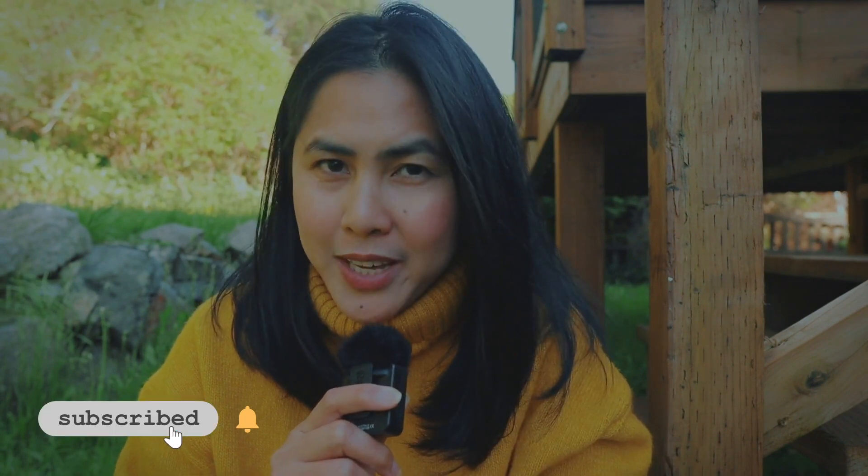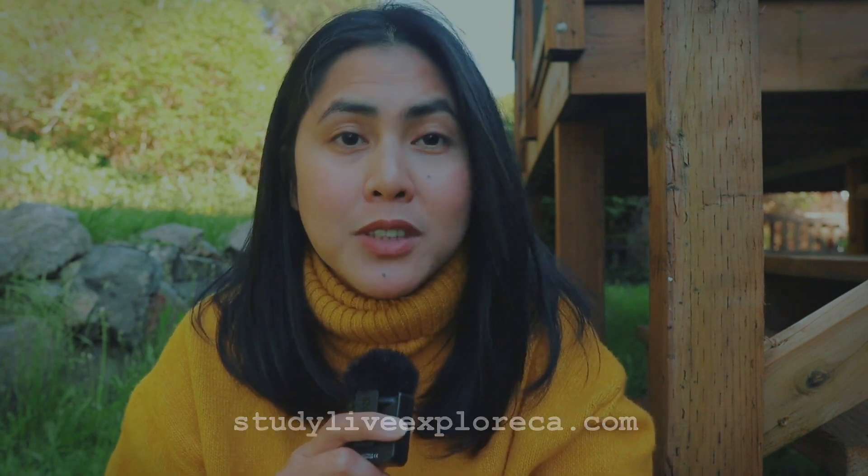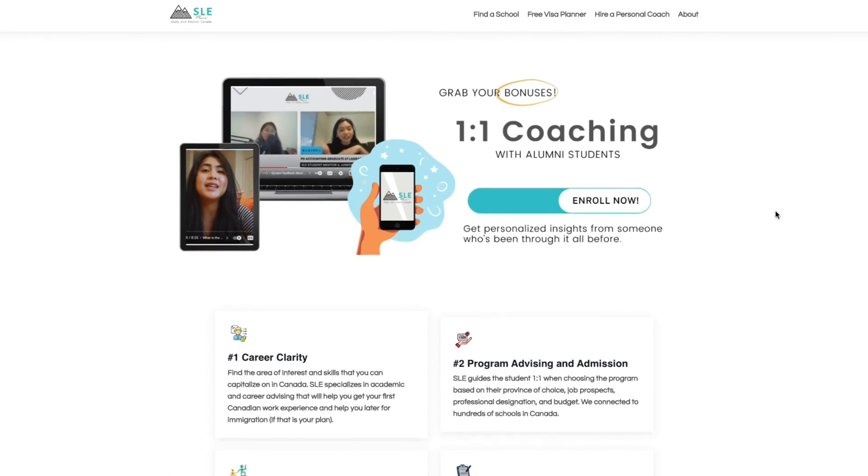Are you learning so far? Make sure that you smash that like button and don't forget to also visit our website, studyliveexploreca.com, if you want to get mentored by other students or even get help finding the right program for you.